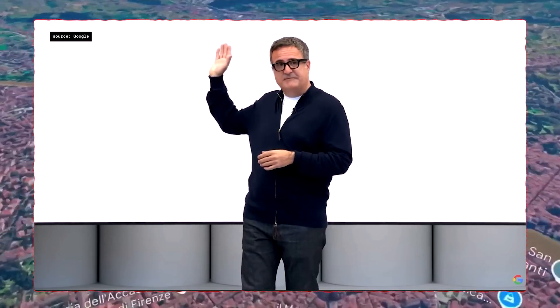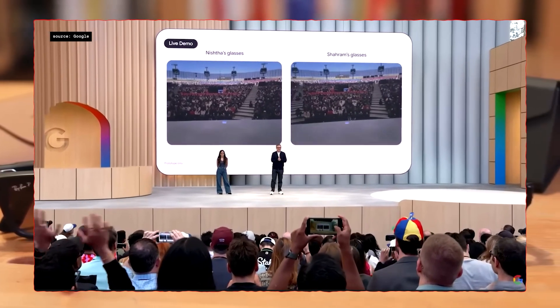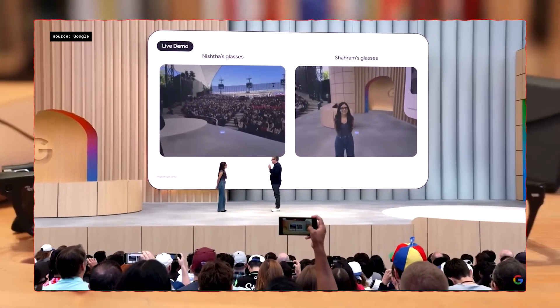You'll see the feed from both of our glasses back here, and so you can all follow along, we'll show an English translation in real time. Let's give it a shot — fingers crossed.